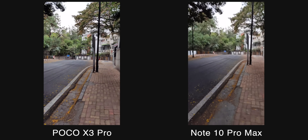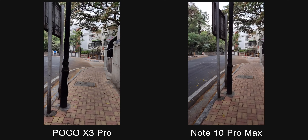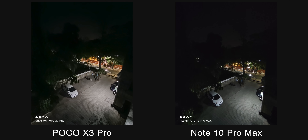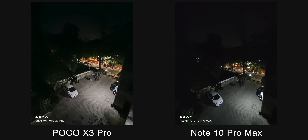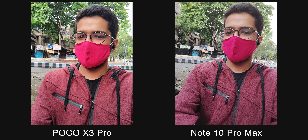In terms of video shooting, the POCO X3 Pro is better because it has EIS at 4K 30 as well — the footage is more stable compared to the Note 10 Pro Max and looks good. Also, the POCO X3 Pro has night mode for the ultra-wide angle camera, which is missing on the Redmi Note 10 Pro Max. On the other hand, the Redmi Note 10 Pro Max has a superior macro camera. All in all, cameras are a tie — you'll be happy with either phone, and cameras are not a major differentiating factor.